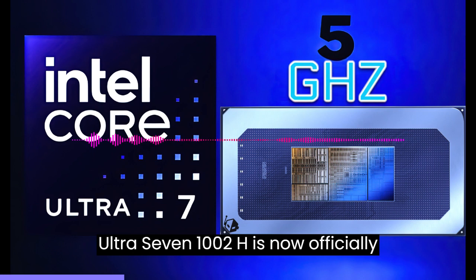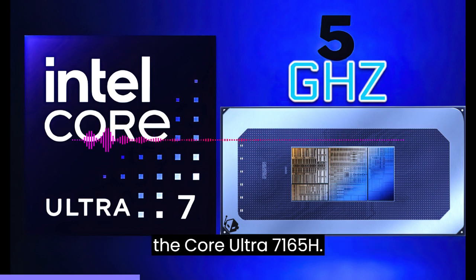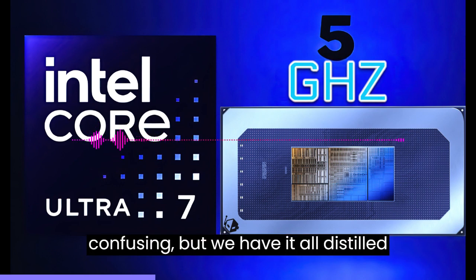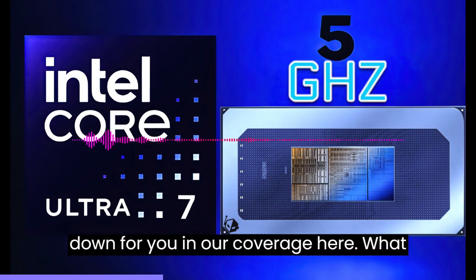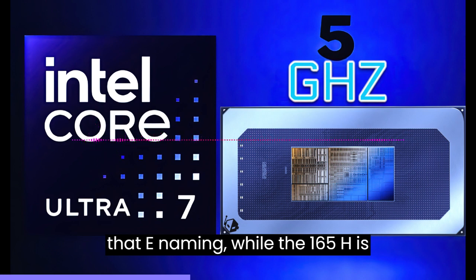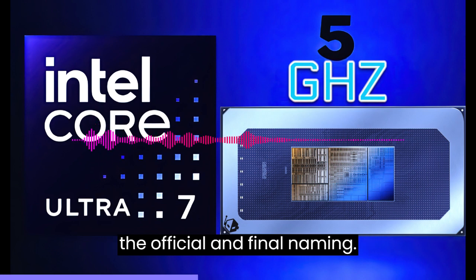What was previously known as the Core Ultra 7 1002H is now officially the Core Ultra 7 165H. The new naming convention is quite confusing, but the key point is that 1002H was the ES naming while 165H is the official and final naming.